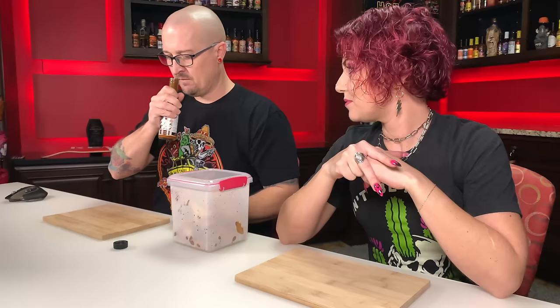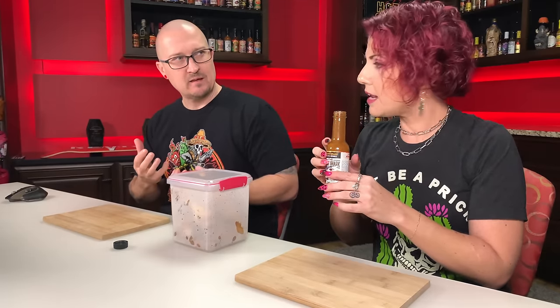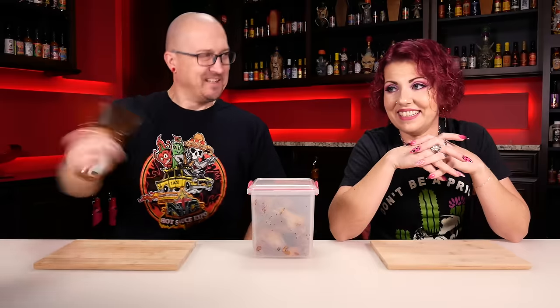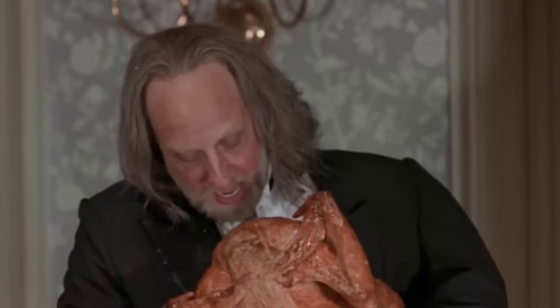Let's take a smell of this and see what we think. I get the tamarind and like a cinnamon, nutmeg kind of vibe. Yeah, definitely cinnamon. Almost like a curry kind of vibe too. Yeah, I think that might be the coconut milk. It smells amazing, and now I'm scared. It's going to be good, it's going to be warm — but it's going to be good. Let's give it a little shake and get it all worked up. It had a little turn in the top of it, but I'll lick it anyway.